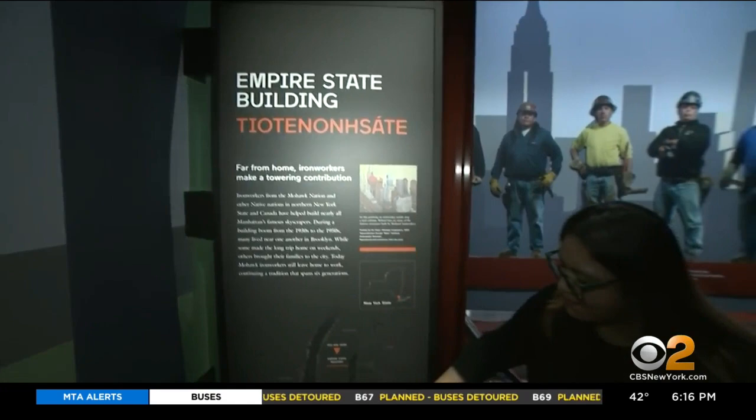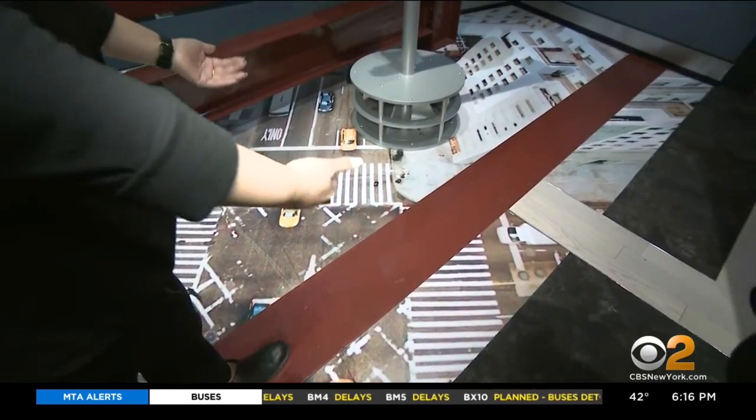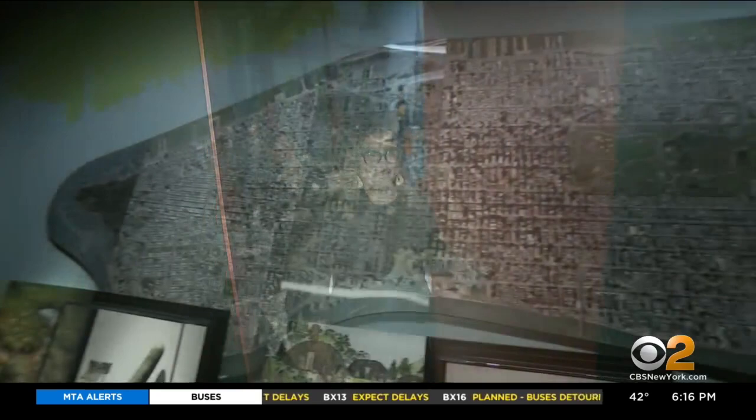There's a section about the Empire State Building highlighting the Mohawk iron workers who helped build many of the skyscrapers in the city. You're actually able to go on a red path to get a feel of what it would be like to walk on one of these beams.